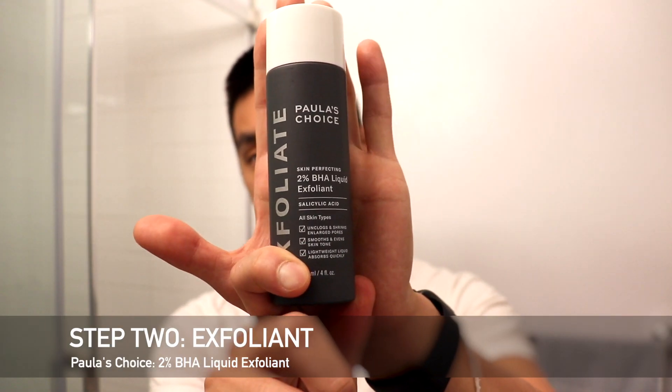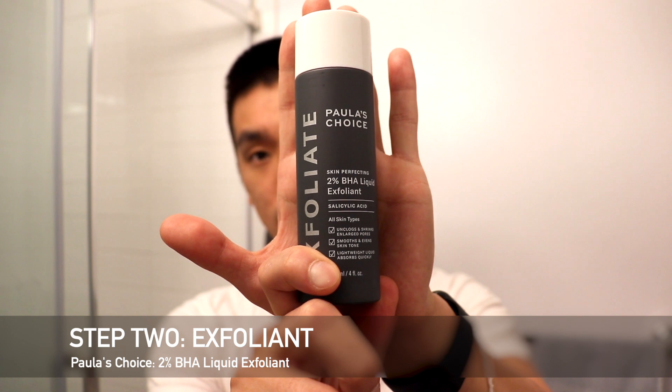Next up, I use an exfoliant — it's the Paula's Choice BHA exfoliant. I think with the Paula's Choice, it's actually been making my scars lighter. Maybe it helps, but when I do have a pimple that gets popped, I kind of just leave it out here. I was just hoping that whatever this exfoliant is, it gets into the pores and clears out the dead skin and the bacteria that can cause scarring. I don't know how scientifically true that is, but it is what I do.